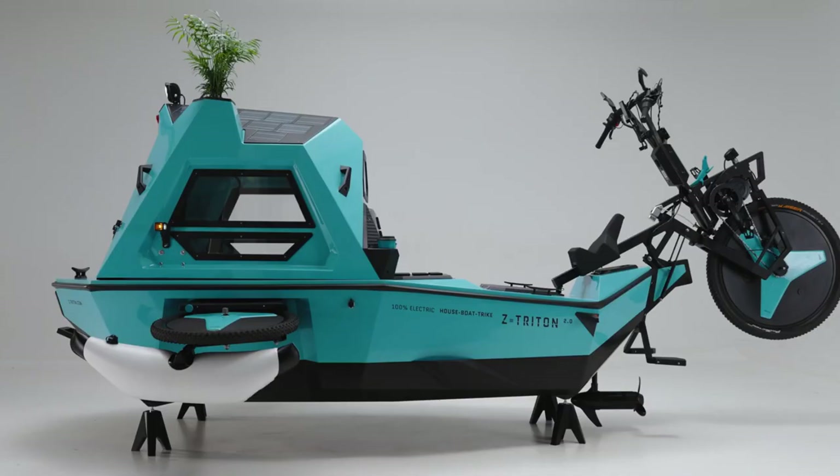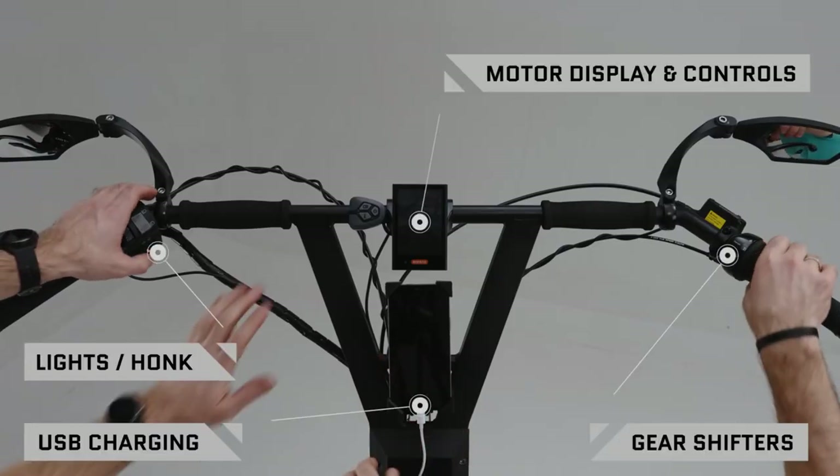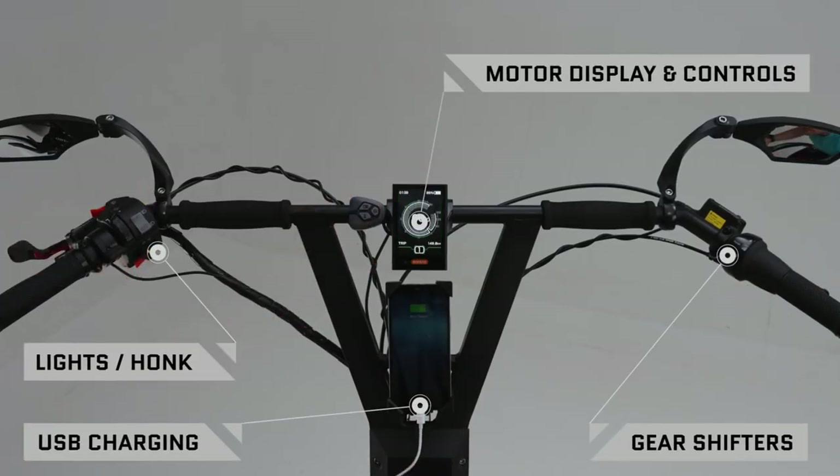The boat mode is also upgraded with a stronger 1,150 Watt motor, which is integrated into the body and can be lifted up and down from the cabin.